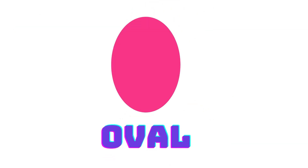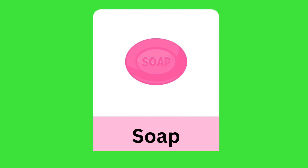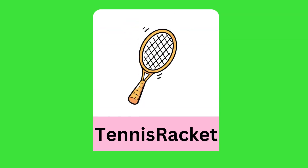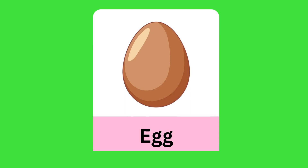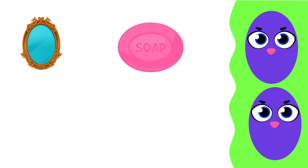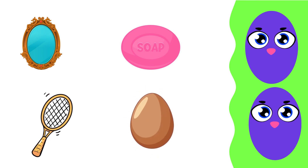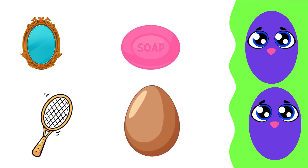Oval: mirror, soap, tennis racket, egg oval.